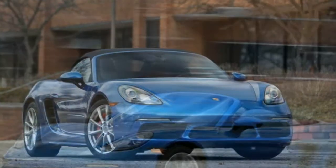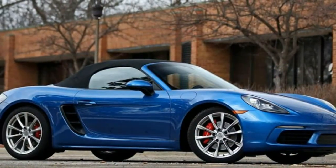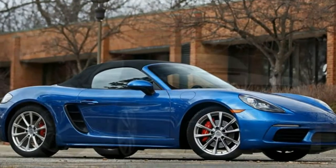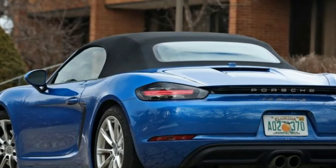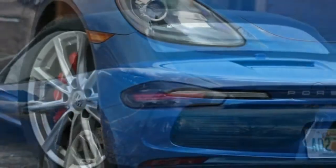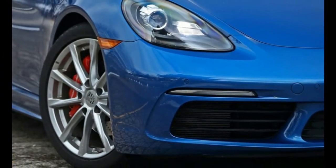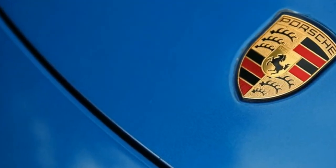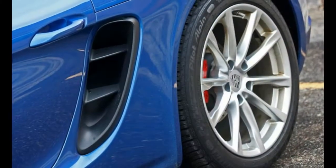Aided by $1,291 worth of Michelin Pilot Alpin PA4 tires, the 718 Boxster proves improbably adept in winter weather. It brushes off frost heaves and puddles with remarkably compliant ride quality. And unlike our long-term Chevrolet Corvette Grand Sport, which cranks lazily during Arctic startups, the Boxster chortles happily on a mission.